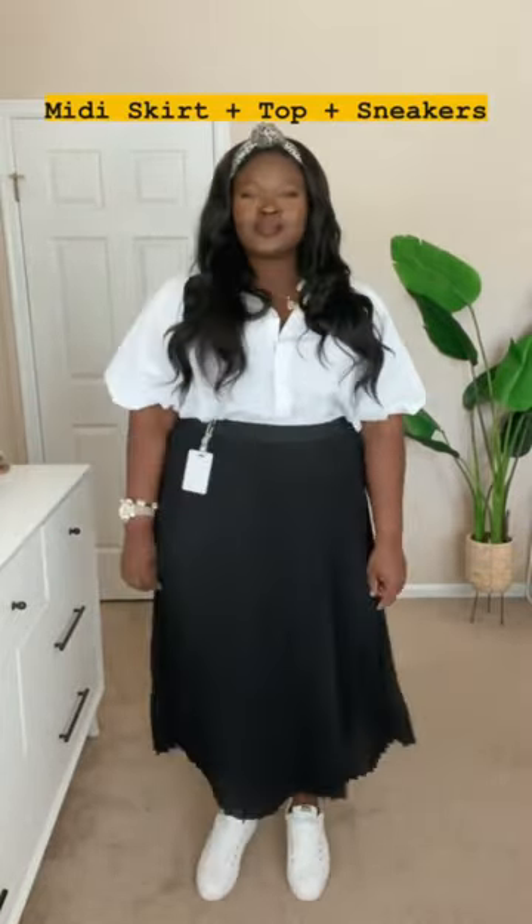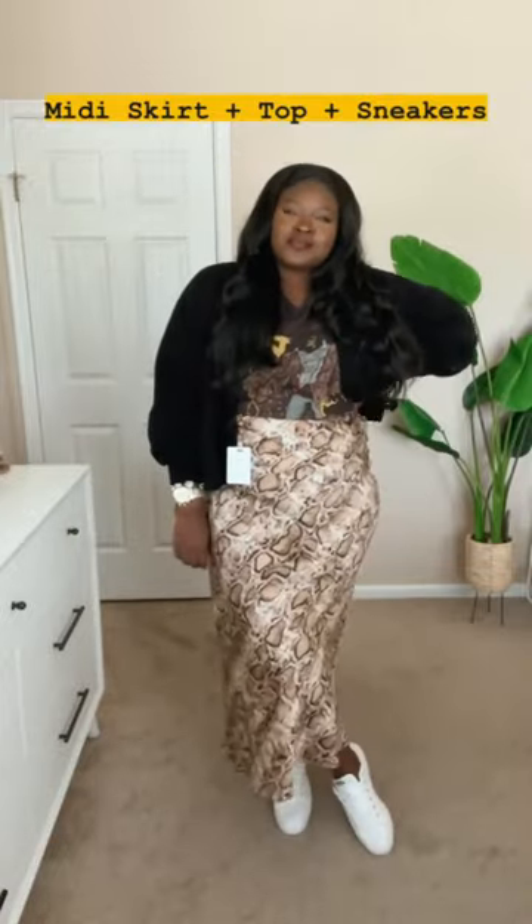Opt for a midi skirt over a mini or knee length so you have full range of motion. You can bend, squat, or run in this, because some days all three are required.